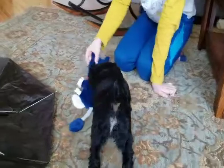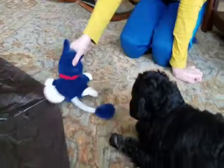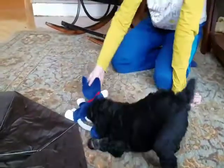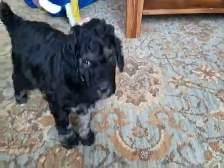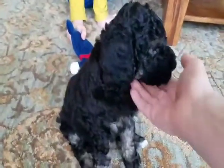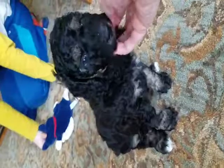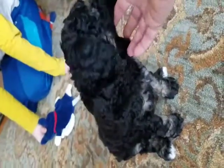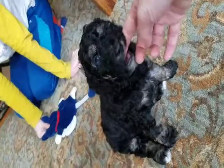There's a good girl. That's a good girl. She's got beautiful marks. She's got great eyebrows. And she's teething.